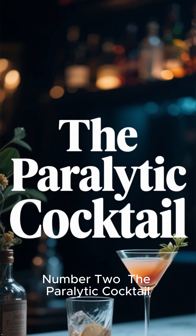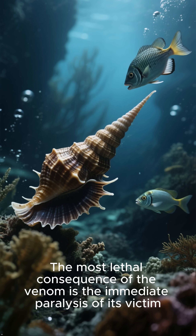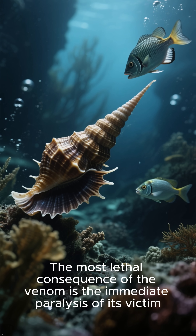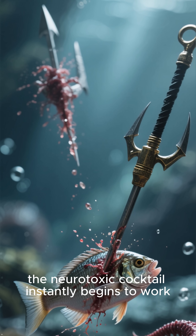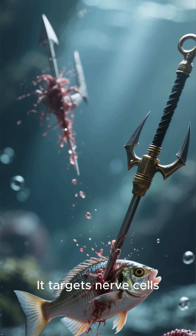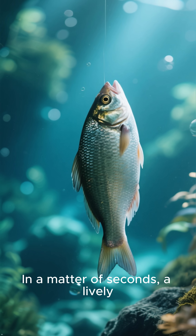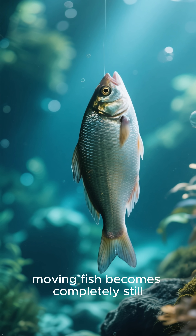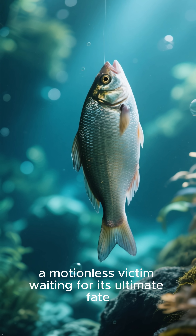Number two: the paralytic cocktail. The most lethal consequence of the venom is the immediate paralysis of its victim. Once the harpoon penetrates the prey, the neurotoxic cocktail instantly begins to work. It targets nerve cells, blocking the signals that allow for muscle movement. In a matter of seconds, a lively, moving fish becomes completely still — a motionless victim waiting for its ultimate fate.